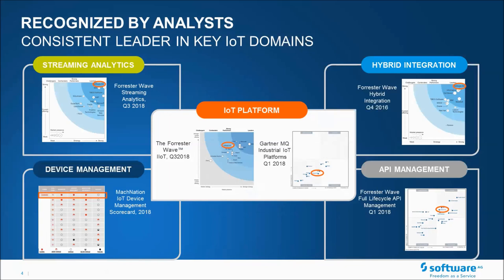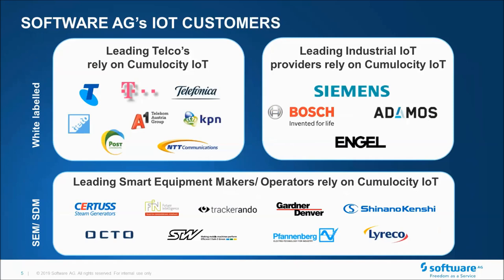From the analyst point of view, Software AG is recognized in many key domains in the IoT space — whether it be streaming analytics, device management, hybrid integration, or API, and also as a platform. This year, Machina in Q1 recognized Software AG's IoT platform as a leading vendor in application enablement. We're also recognized among leading telcos and platform providers from leading industrial IoT, and in the area we're talking about today — enabling companies to become smart equipment makers or high-value asset operators, which are built on Cumulocity IoT.